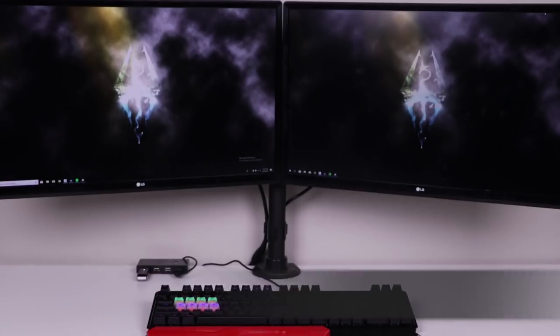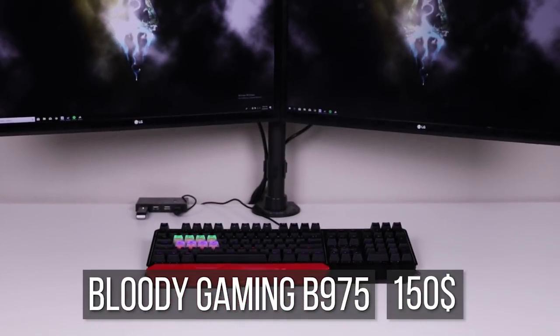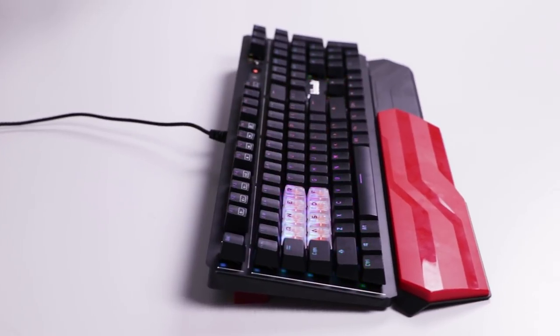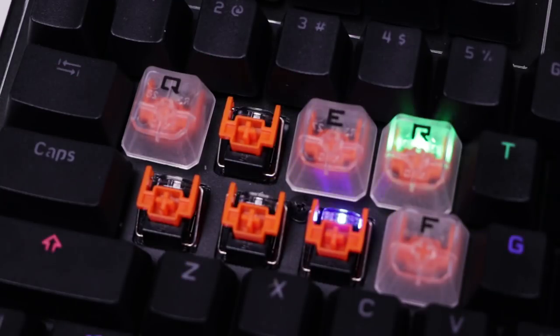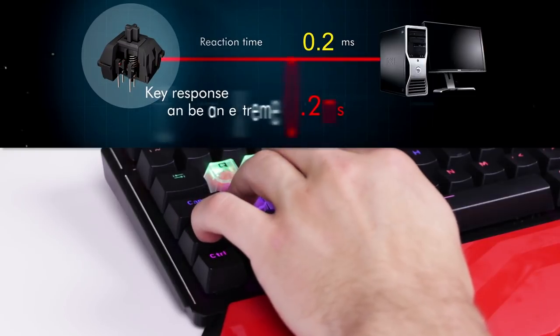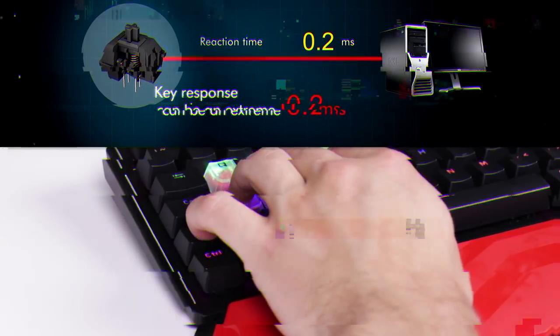At number three we have the Bloody Gaming B975 at $150. I'm going to state upfront that I really hated giving this keyboard the number three spot, because if this video didn't take value into the equation, this keyboard would easily be number one. The Bloody Gaming B975 features brand-new optical switch technology which, on paper, should allow you to achieve a 0.2ms response time while gaming.